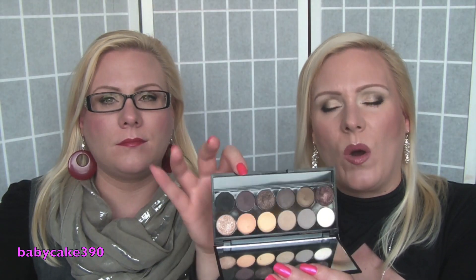Now to a product we have mixed feelings about — Sleek eyeshadows. We had a Sleek eyeshadow palette before and didn't really like it, so we gave it away. We thought the Sleek eyeshadows might be reformulated because they used to have a pattern on the eyeshadows and they don't anymore.